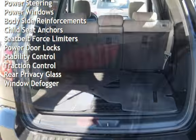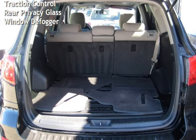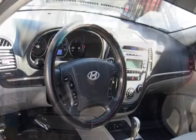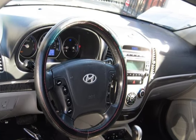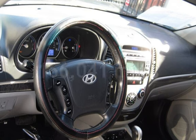Additional features include power steering, power windows, body-side reinforcements, child seat anchors, seat belt force limiters, power door locks, stability control, traction control, rear privacy glass, and window defogger. This Hyundai has less than 167,000 miles on the odometer.